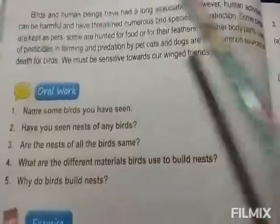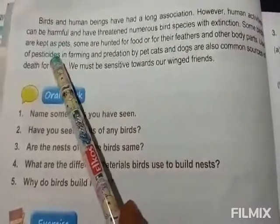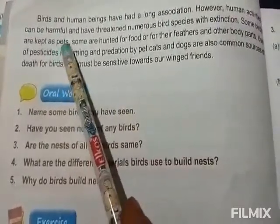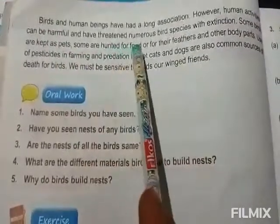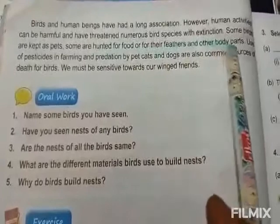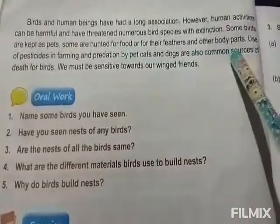Some birds are kept as pets. Some birds are hunted for food, for their feathers and other body parts. So some birds are hunted for food and their feathers and other body parts.